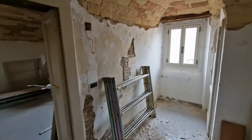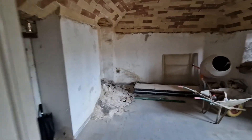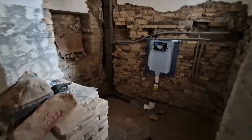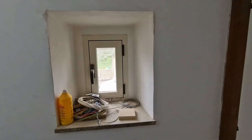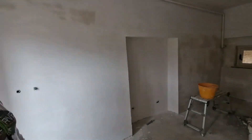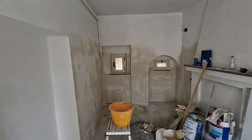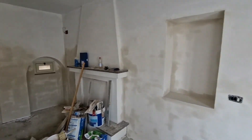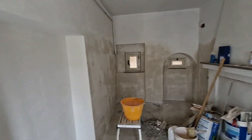You'll see what that looks like. We're upstairs now. He will still put the top coat of plaster on this, but it's pretty much done.